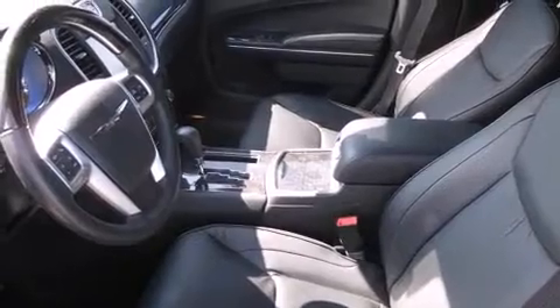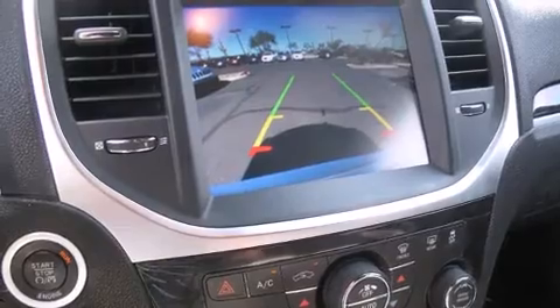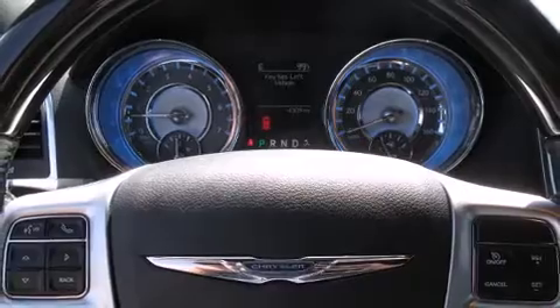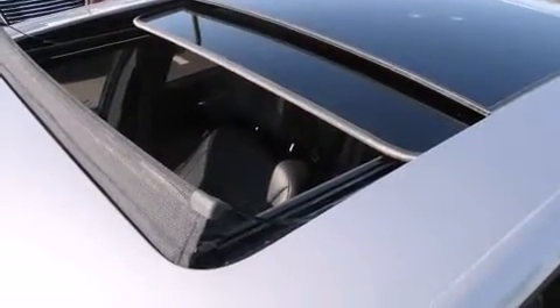Features such as automatic climate control and leather upholstery prove that economical transportation does not need to be sparsely equipped. Rear passengers enjoy seat heating functionality, keeping them warm during the winter months. State-of-the-art amenities such as steering wheel memory and pedal memory yield a more personal driving experience.